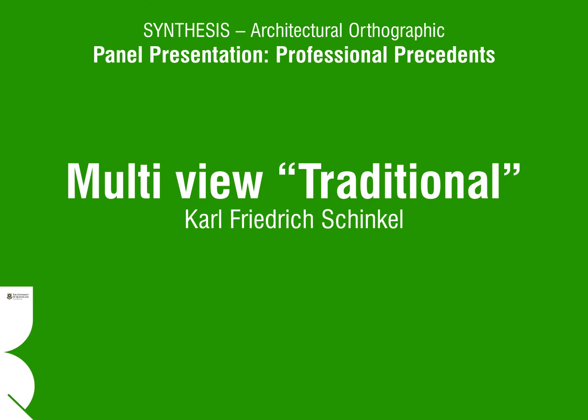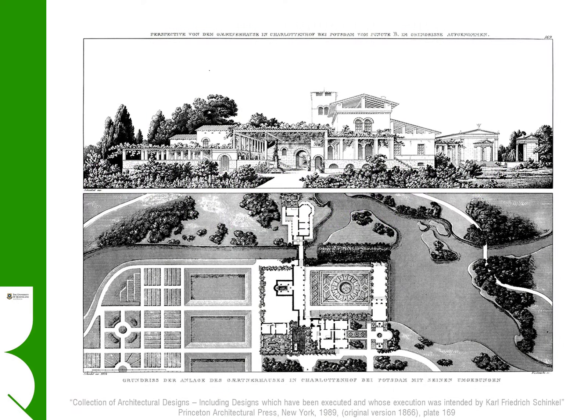Carl Friedrich Schinkel was an architect of some renown during the early 19th century, with most of his best work constructed in Berlin. His Altus Museum, finished in 1830, is perhaps his best known work. The drawings of his practice are executed in simple but exquisite detail that resonate even today, over 180 years later. We will look at one presentation for a garden house situated at Potsdam in the grounds of Sans Souci on Berlin's urban fringe.